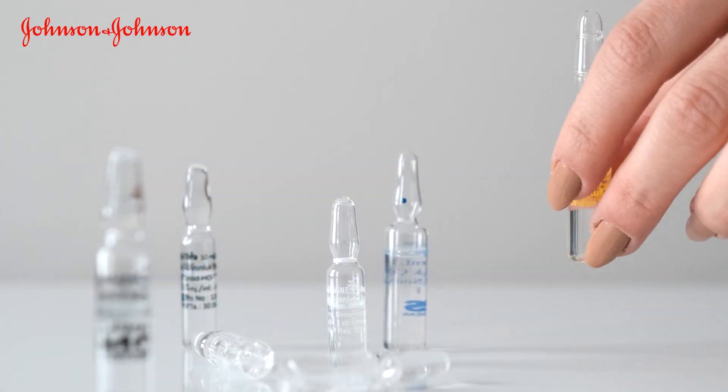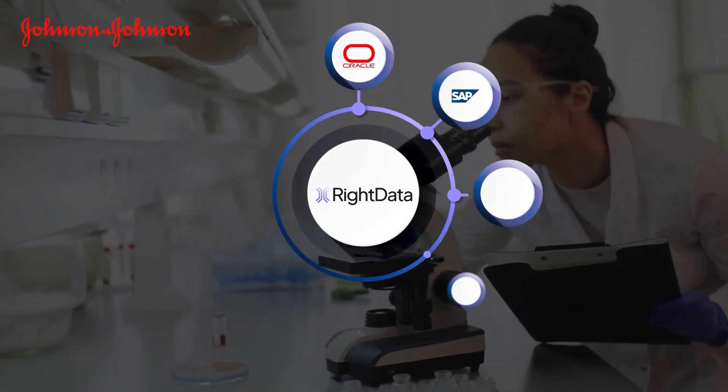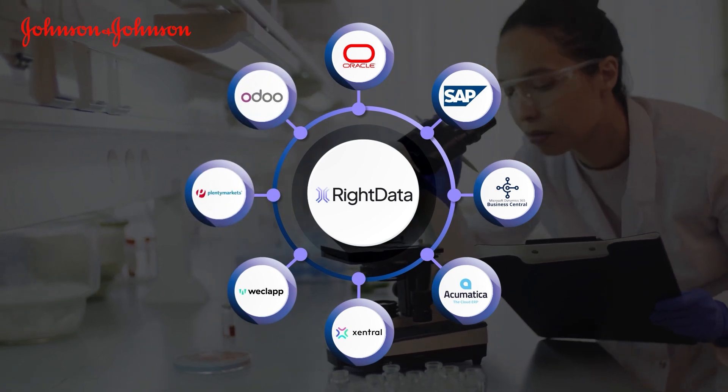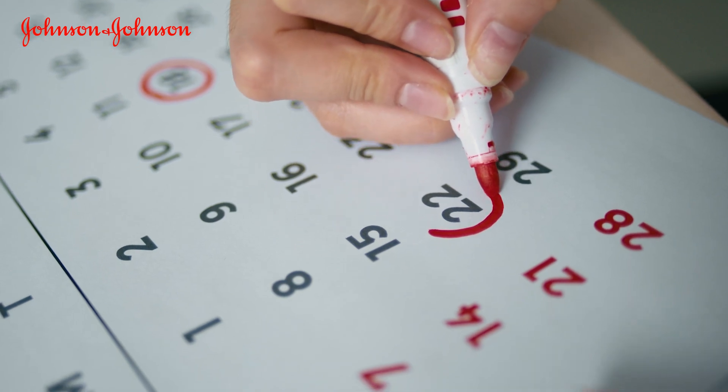The results are amazing. At Johnson & Johnson, the pharmaceuticals and medical technologies company, Right Data is used to ensure data quality for data from nine different ERP sources. What used to take weeks and a team of more than a dozen people now takes just two days.